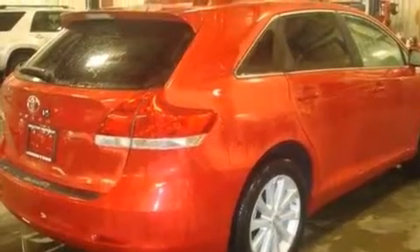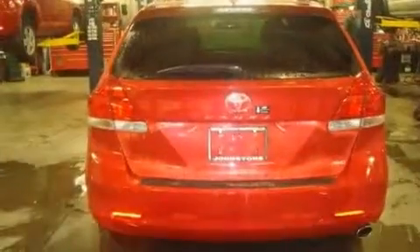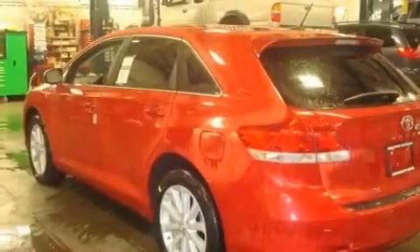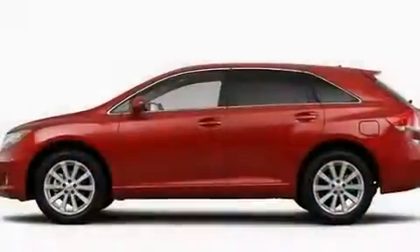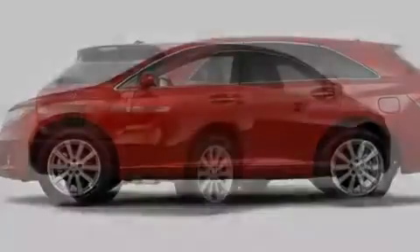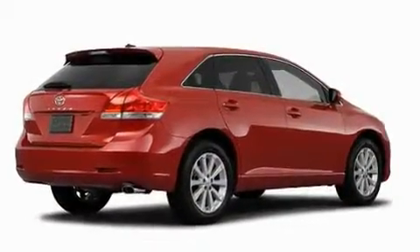Its top features include a multifunction display, heater vents for rear-seated passengers, cruise control, an iPod-ready stereo system so you can take your music with you, performance tires, big 19-inch wheels, a rear spoiler, and a low tire pressure indicator.